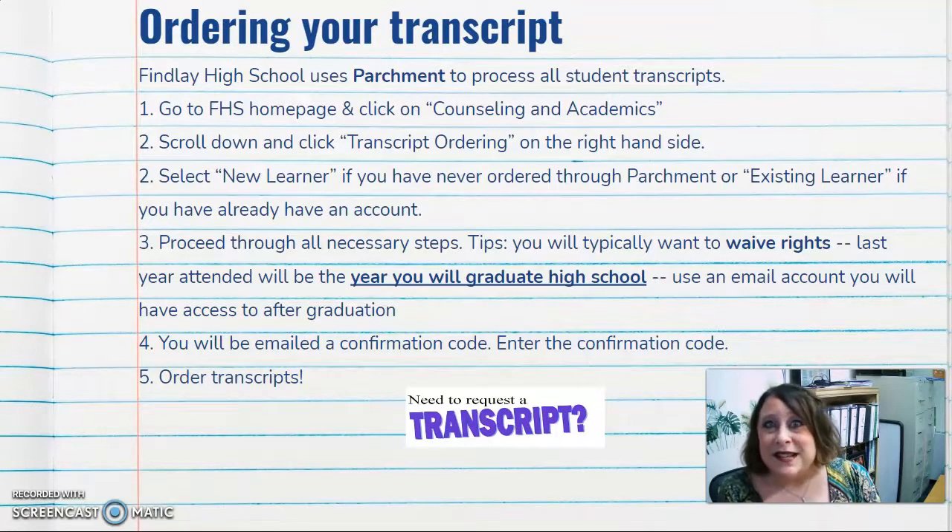You can order transcripts to be sent directly to a college by entering the college address. They can also be sent to an individual's email, and it's all electronic copies, which makes it more official and more efficient. Most places these days accept and even prefer electronic copies. Students are able to order transcripts for free while they're still enrolled here. Once they graduate, after several months, there is a slight fee, so you want to order your transcripts as much as possible before then.